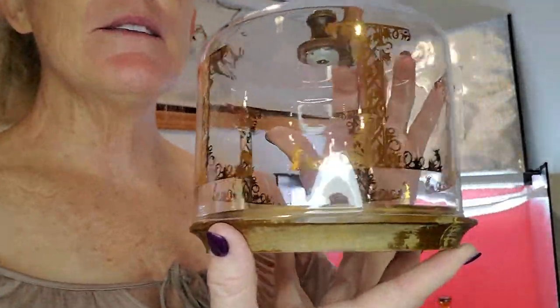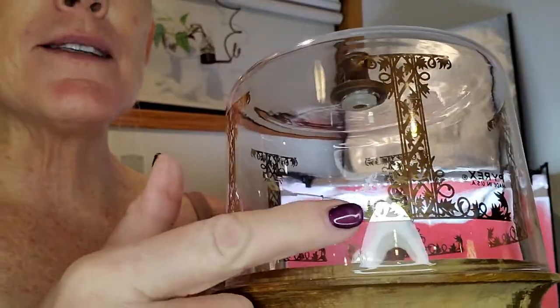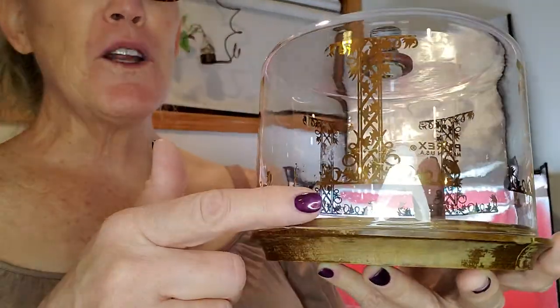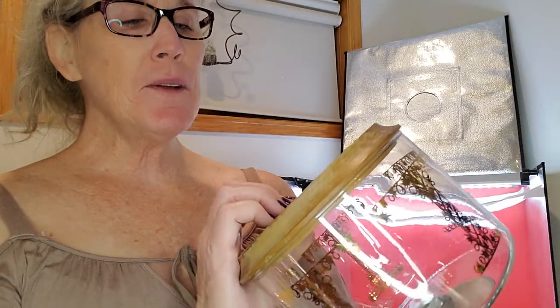I found this Pyrex cheese cloche for $4.99 — you can see it's beautiful. It does say Pyrex right there. The only gold worn off was right here, and this is where the price tag was. It was almost like they put it right on the gold. That's the only place the gold is worn off, and I think it was almost like they were trying to hide that. I'll probably list this for about $20 — it's very, very pretty.